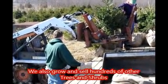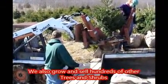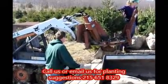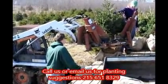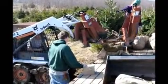Delivery and planting services available to 200 miles from our location. We also grow and sell hundreds of other types of trees and shrubs. Call us or email us for planting suggestions. Again, 215-651-8329.